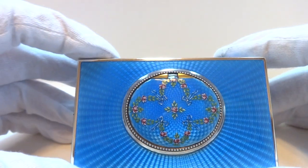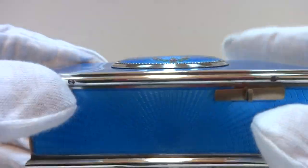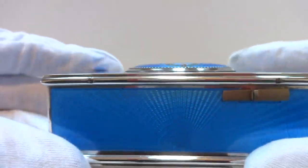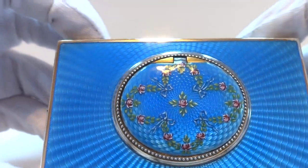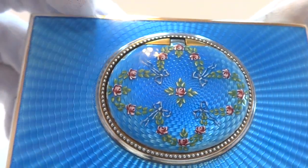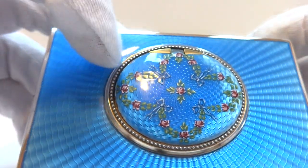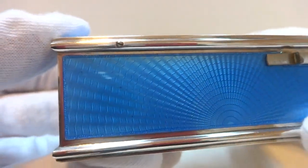I'm making a video to demonstrate probably one of the nicest Going Barrel Singing Bird Boxes that you'll find. This was crafted by Flagellot in the late 1800s. It's a solid sterling silver guilloche and enamel case, also with a hand-painted lid. And the underside of the lid is hand-painted as well. It is just in flawless condition.